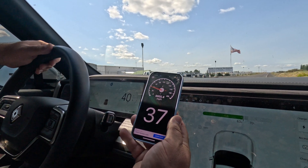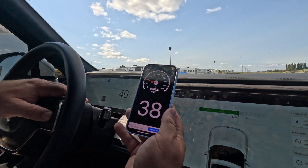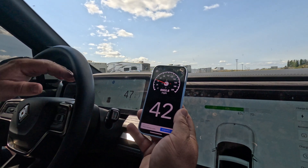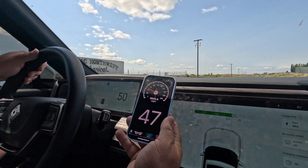At 20 — pretty accurate, seems right on. Let's go up to 40. 40 — whoa, a three mile-per-hour variance at 40. Let's get up to 50. 50 — three mile-per-hour variance again.